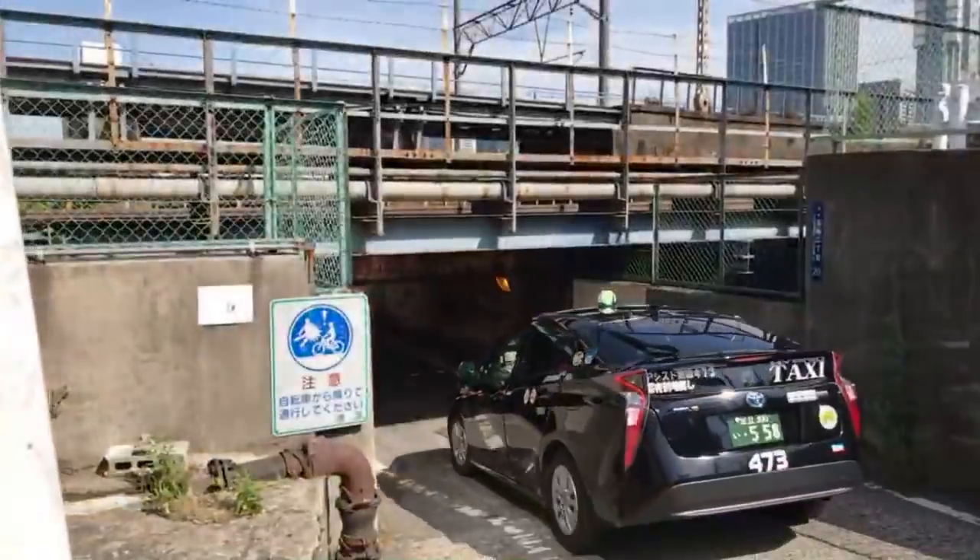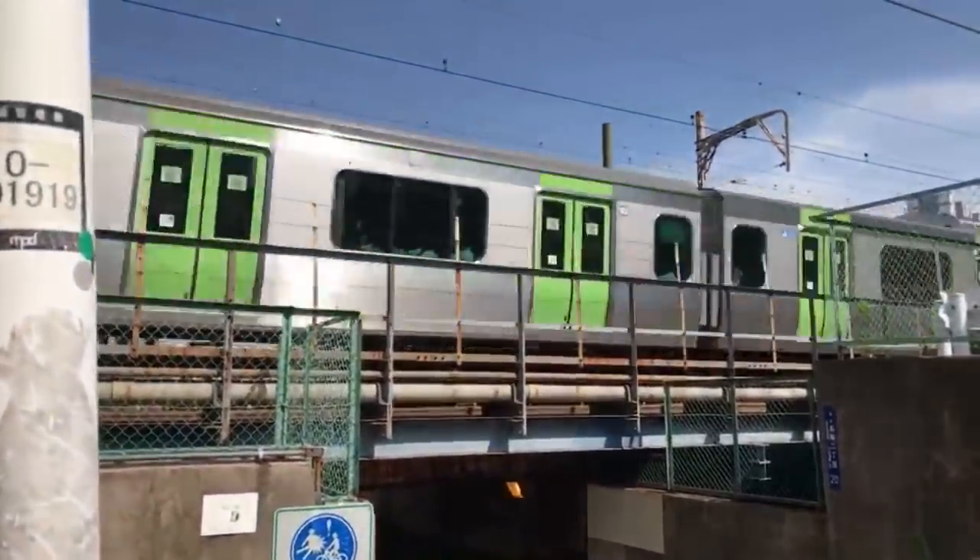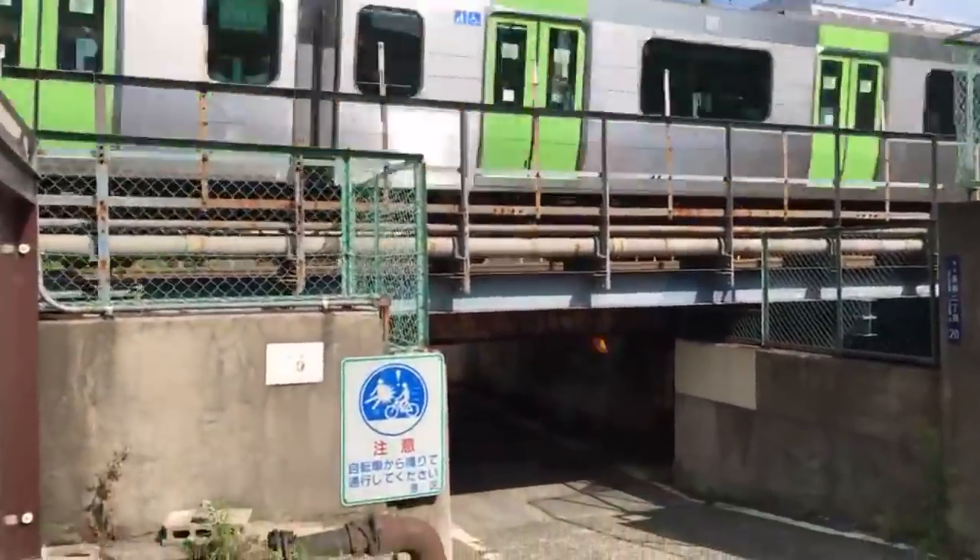I'm going to take you to the site of this new station just to see what it looks like right now, because it's under construction. Historically, this is going to be a mark in time — we can look at what it's like today. To get to the other side there's a tunnel; there aren't that many that lead to the other side of Shinagawa. This is Minato-ku or Minato Ward.